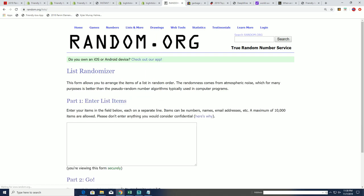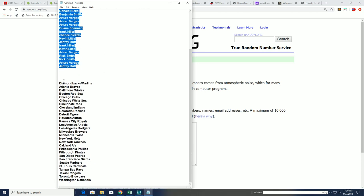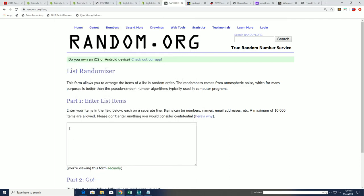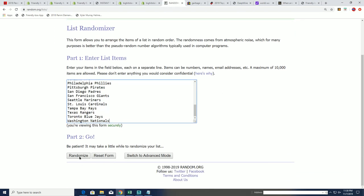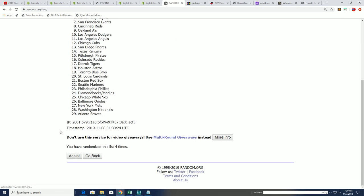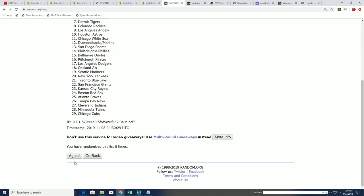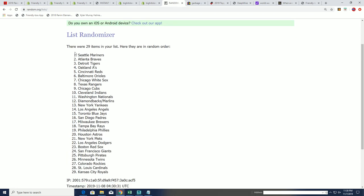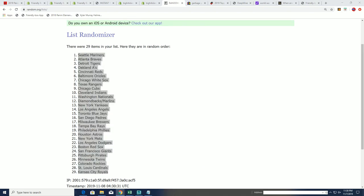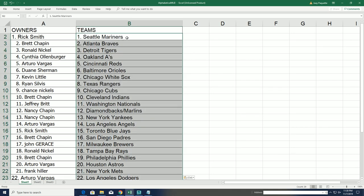Here's the team random, seven times, for the teams. We do have that Diamondbacks and Marlins combo spot. Lucky number seven — there's our second random, and now everybody has their team. Boom, you can see which team you have.